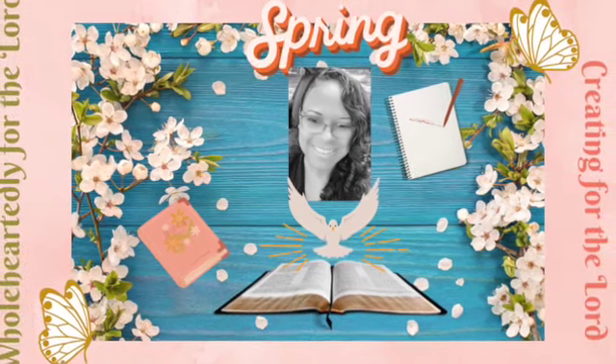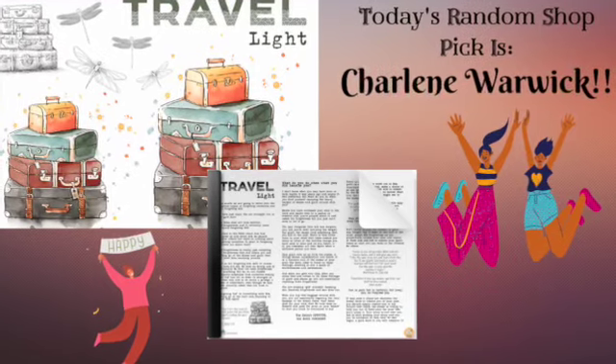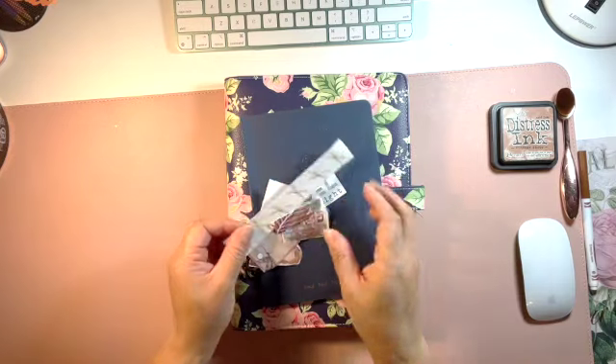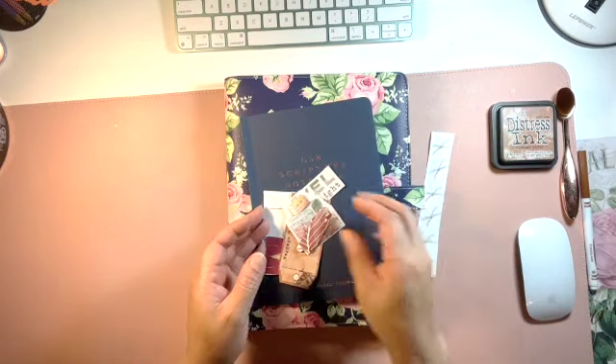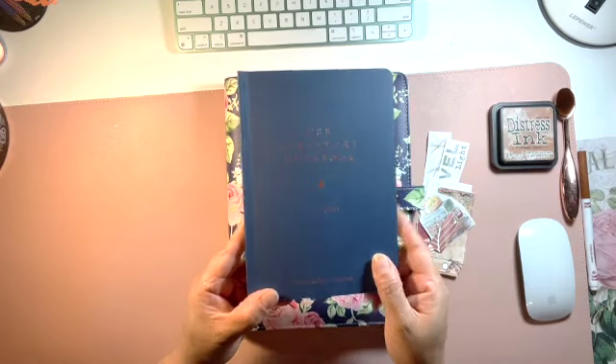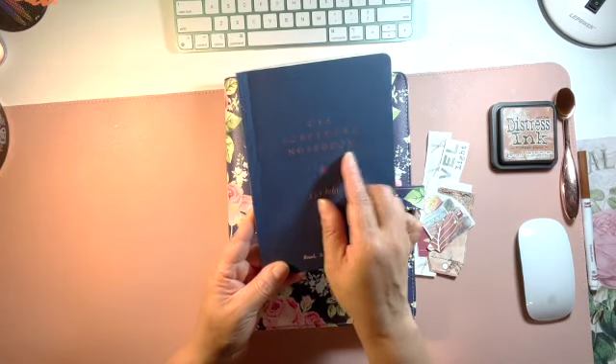Hi, welcome to Wholeheartedly for the Lord Bible Journaling with Sherry. Today's process video will be a random shop pick, and the shop that was randomly chosen was Charlene Warwick. So I am going to use a Charlene Warwick devotional, the Travel Light devotional, which you've seen me do a process video on.